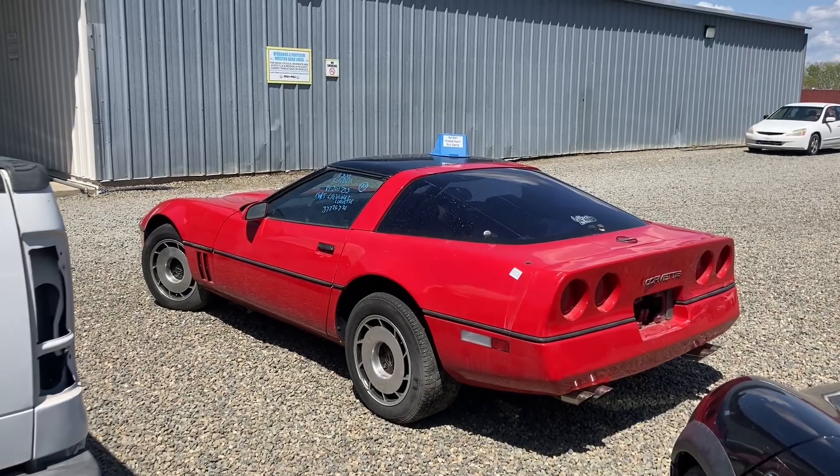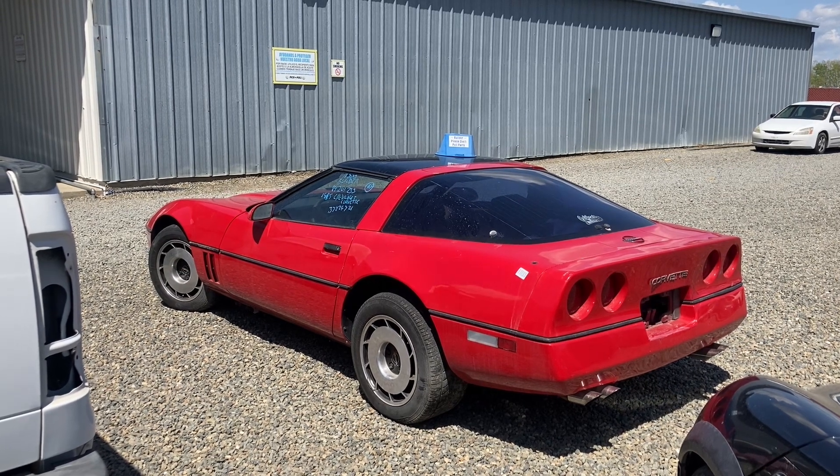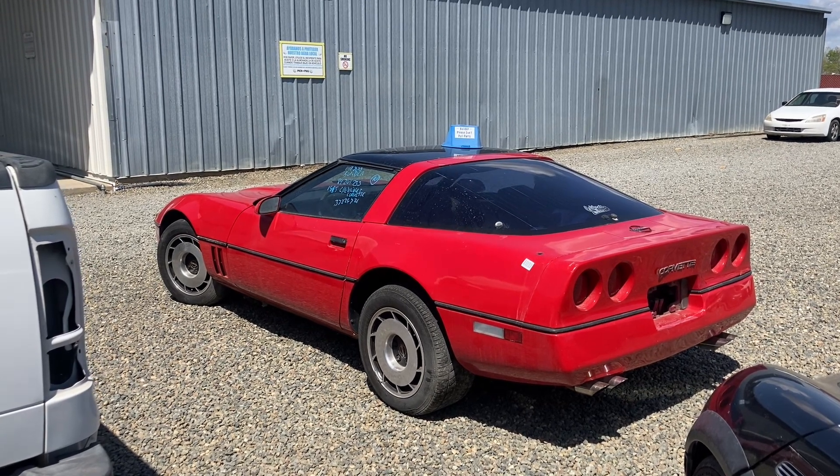Corvettes are one of those cars that'll always have a following. The new Corvettes might be classics one day. There are just certain cars that have a following, they've always had a following, and they probably always will — and Corvettes are one of them.